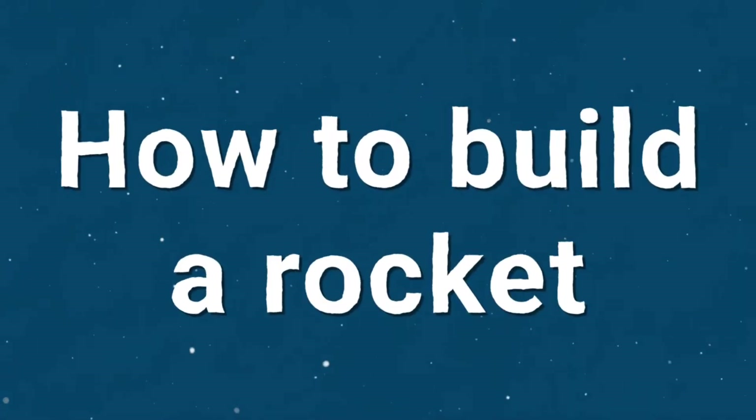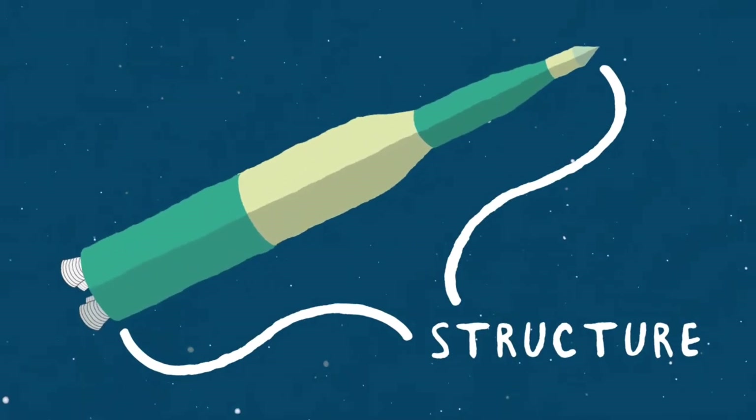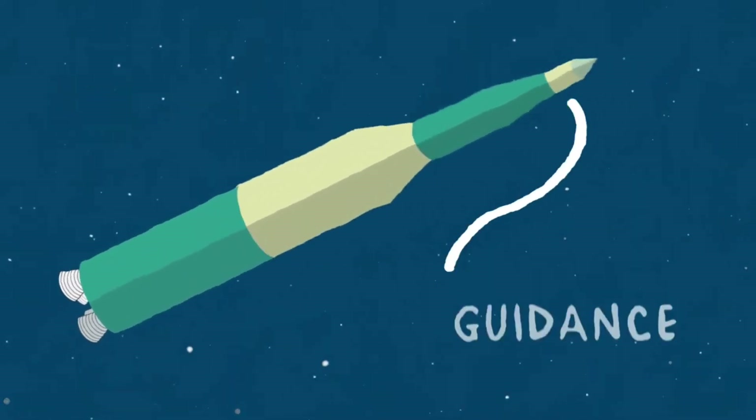Rockets have four key sections: the main structure, propulsion, guidance system, and payload.